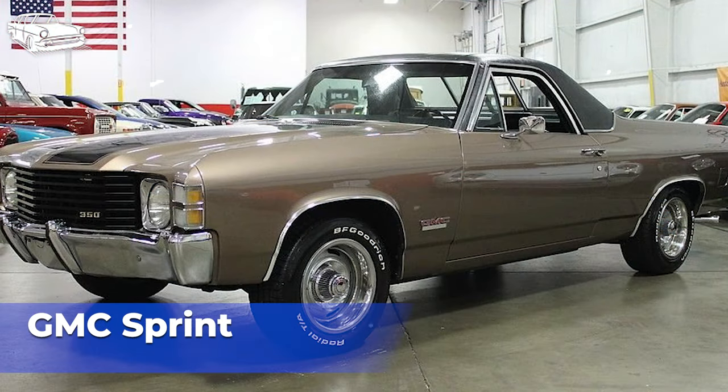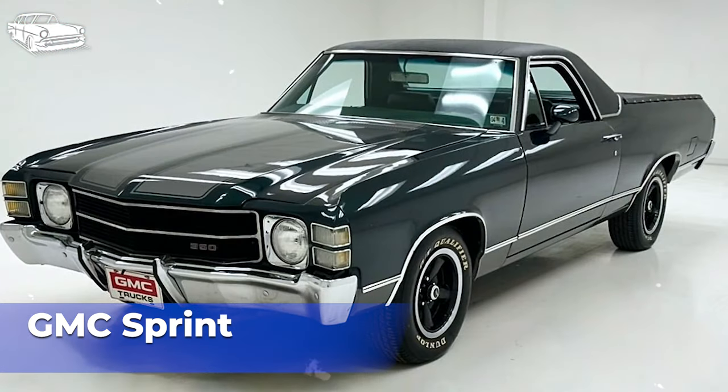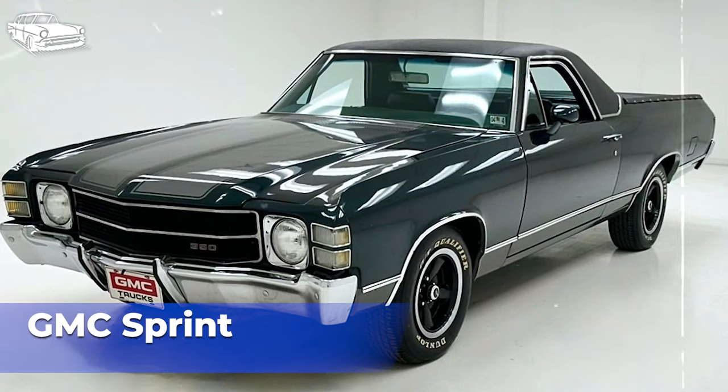Like its Chevrolet counterpart, the GMC Sprint offered practical hauling capabilities with its cargo bed. While not as spacious or rugged as traditional pickup trucks, it provided sufficient space for transporting light loads, equipment, or recreational gear. The GMC Sprint was positioned as a more upscale and premium alternative to the Chevrolet El Camino, targeting buyers looking for a combination of style, comfort, and utility. Despite its unique design and features, the GMC Sprint did not achieve significant success in the market, with relatively modest sales numbers. Production of the GMC Sprint ended in 1977, with shifting market dynamics, changing consumer preferences, and declining sales contributing to the decision to discontinue the model.